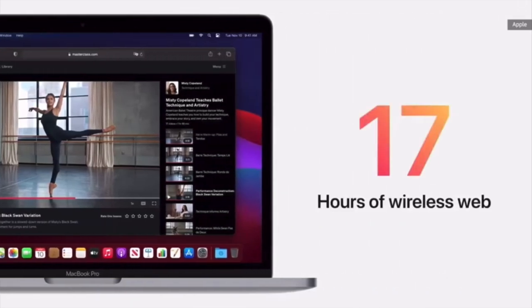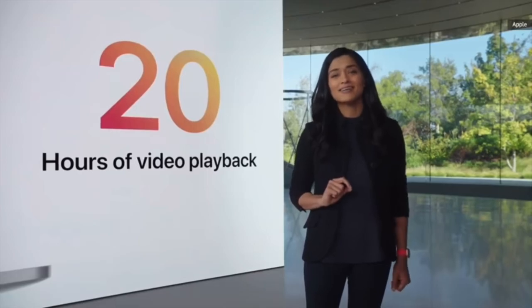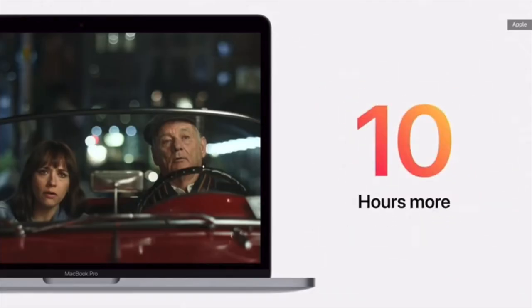Number two: longer battery life. If battery life is important to you, the Pro will last a bit longer. Not tremendously longer, but maybe just long enough to make a difference in finishing some work.